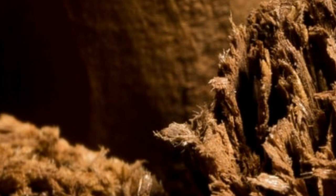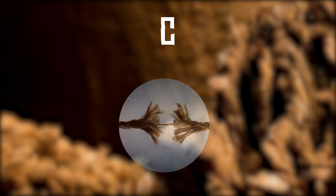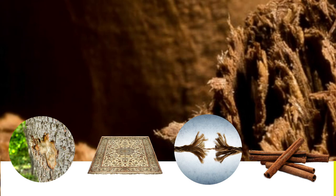Picture number nine. What do you think this is? Is it A. Tree bark, B. Carpet, C. Frayed rope, or D. Cinnamon sticks?